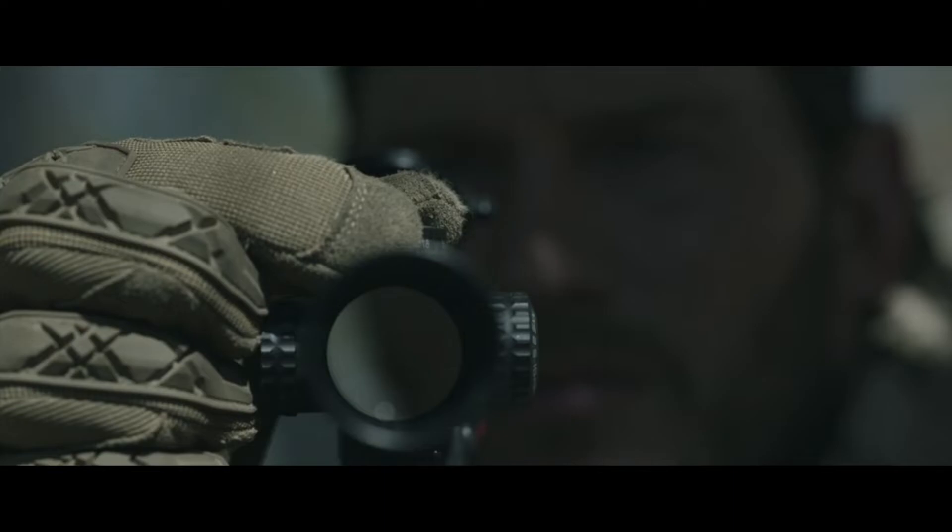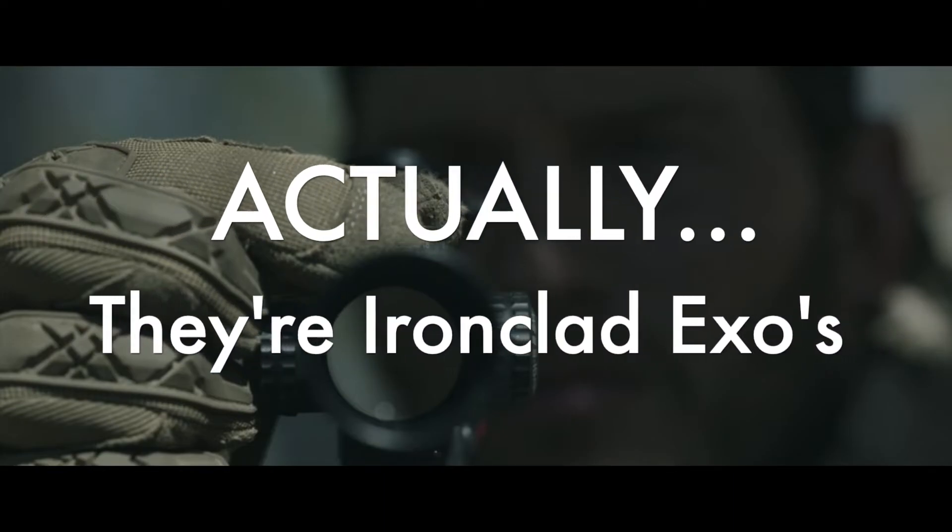The gloves that the Navy SEAL is wearing are Mechanics Impact Resistant gloves in Coyote. While I can't get a good look at the boots, there is a lot of 5.11 plate carriers, boots, and packs all over this TV show, so maybe it's like the 5.11 ATAC 2.0 boots or something similar.